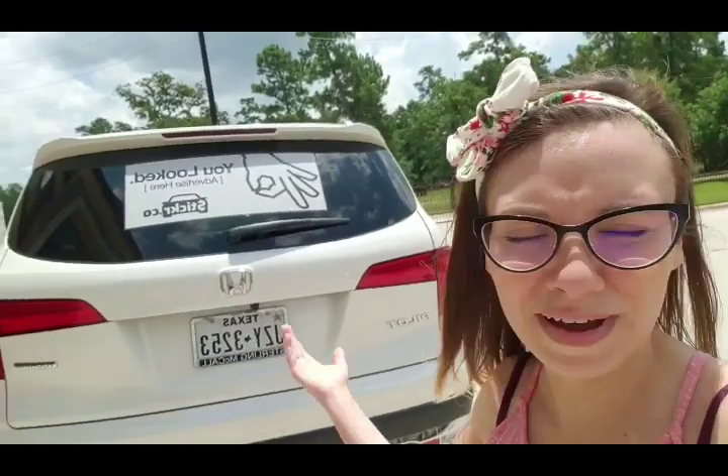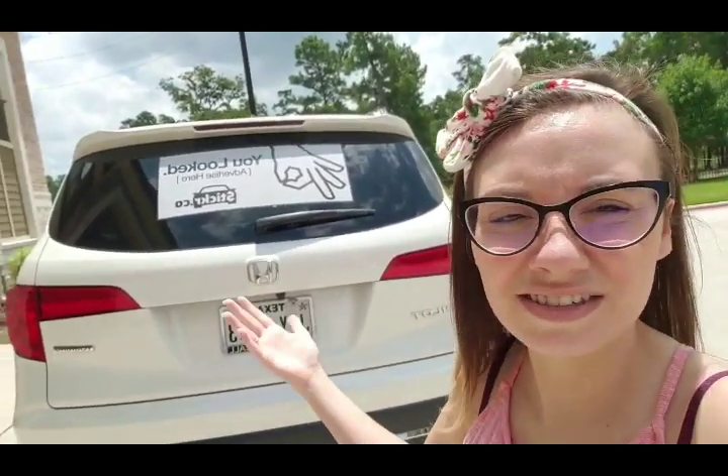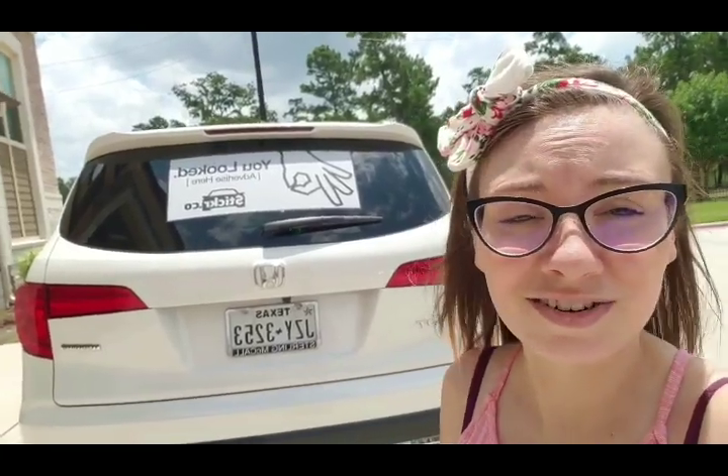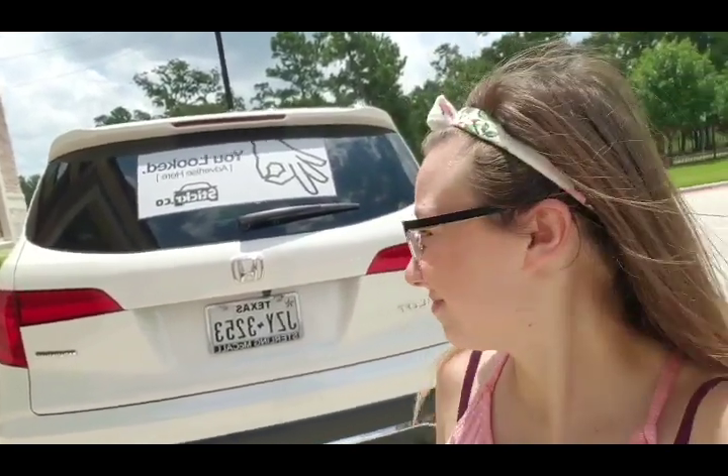It was really super easy. It took about maybe 10-15 seconds to install the entire thing. You just peel it off, stick it on the back glass, and that's it. It's a great way to earn passive income and super cool and easy. Thanks!